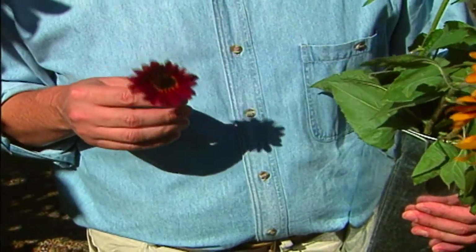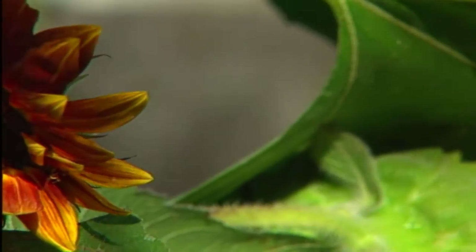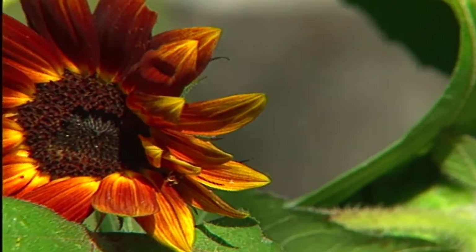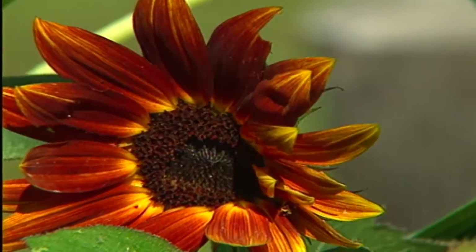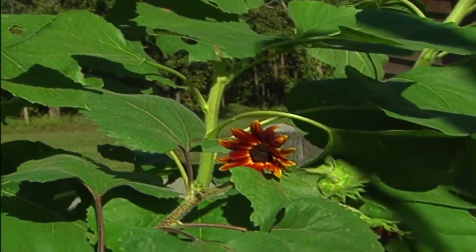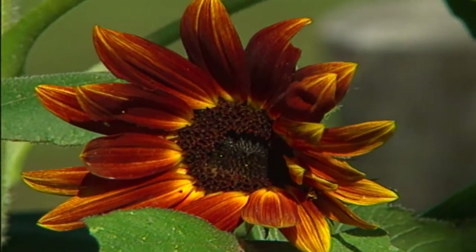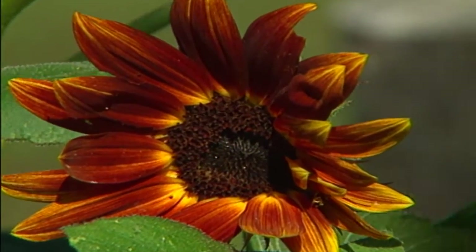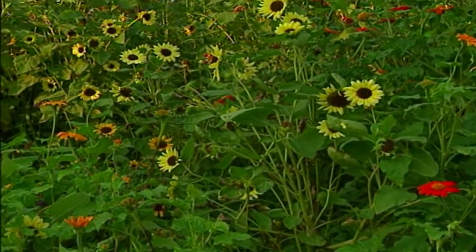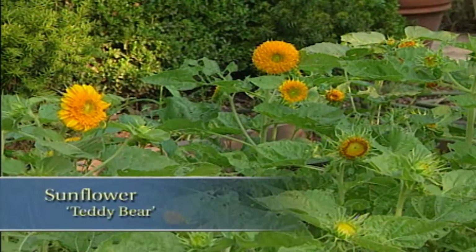Now, if you think sunflowers are strictly yellow, you're in for a pleasant surprise. Take a look at this little guy — this is an example of one called Moulin Rouge, named for its red, almost mahogany colored blooms. What I like about this plant is that it takes you into a whole other color family with sunflowers. This is a small bloom because we're here at the end of the season. Earlier in the year, I had some that were almost five inches across.